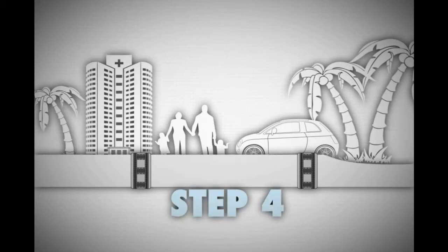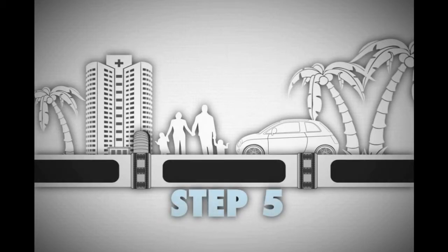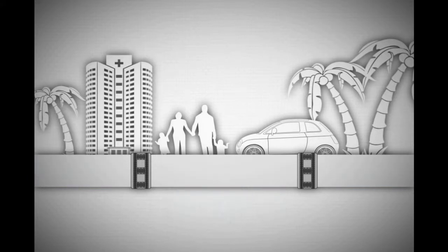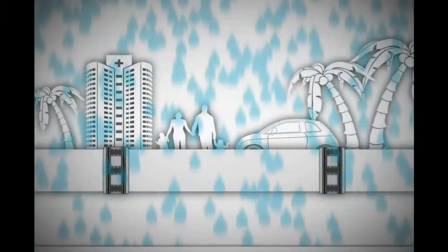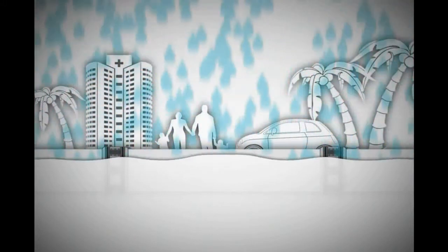Stabilize the tubes with air. Step 5: Connect pumps and fill tubes with water while releasing the air. Now you have a strong and reliable solution ready to battle disasters and save people, the environment, and infrastructure from devastation.